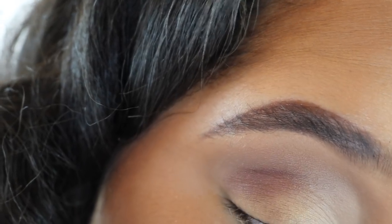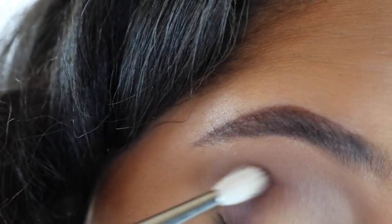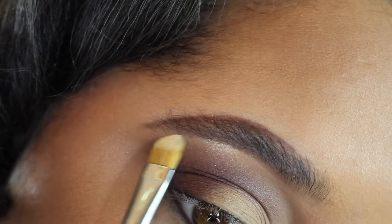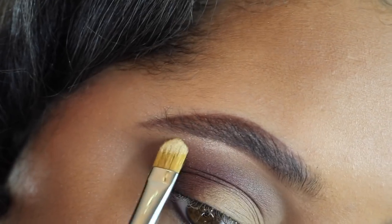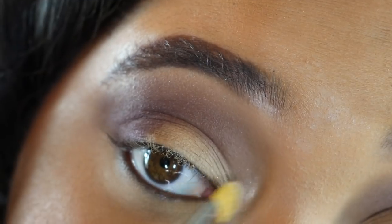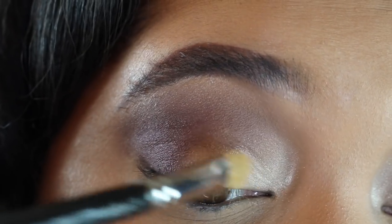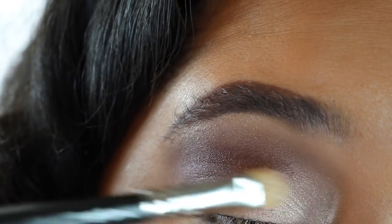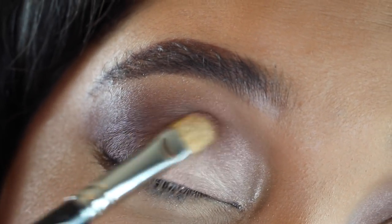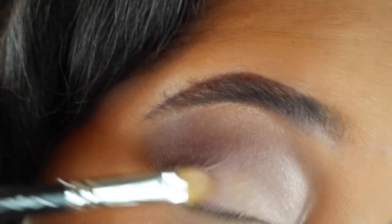With this color I'm going to deepen up the outer V of the lid, then apply a little on the lid and build it up until it's opaque. With a flat shader brush I'll take this light color, tap off my brush, and apply just a little right underneath the high arch of my brow. Then taking that same color and brush, I'll pop that on the inner corner and blend it over. Same brush — I'm going to take this color and pat that on the lid, then blend it with all the colors already applied. Finally, I'll take this color and pat that in the area I left blank.